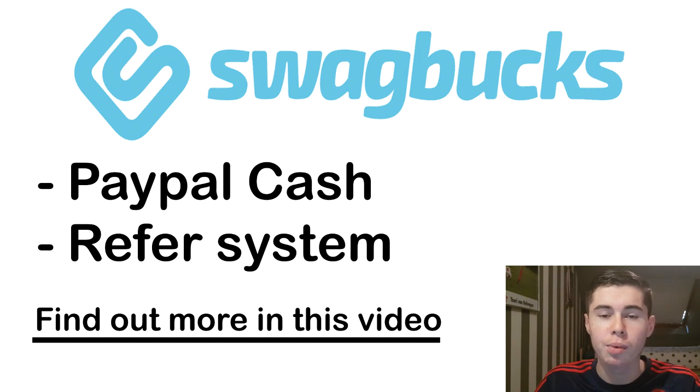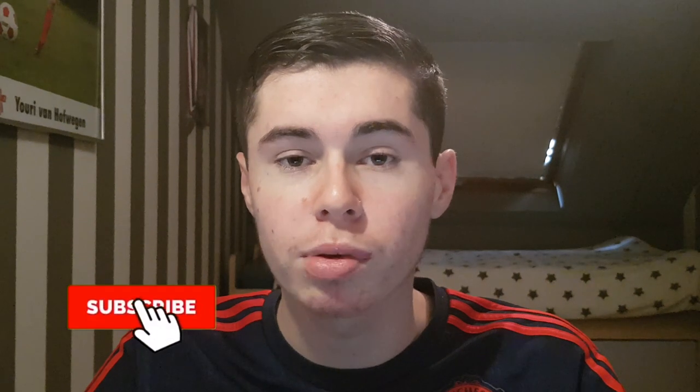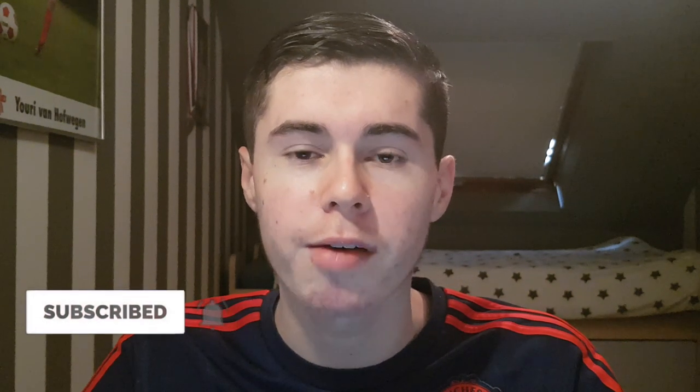If you want to find out how you can do that, make sure to keep watching this video until the end because I'm going to show you step by step how you can get started — you need every step in order to start making money. Also if you're new here I would appreciate it if you could subscribe to the channel and join the make money online family, but let's get into the video right now.